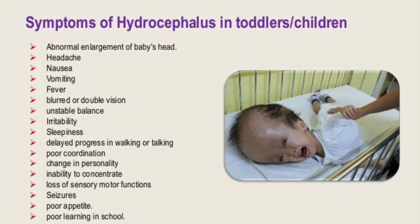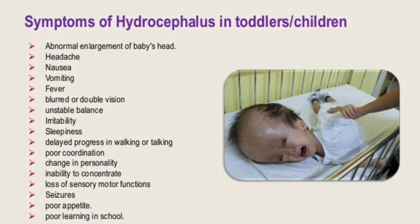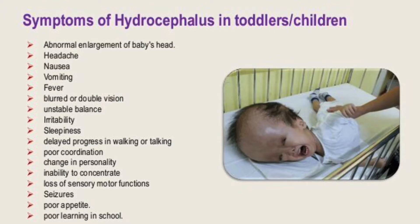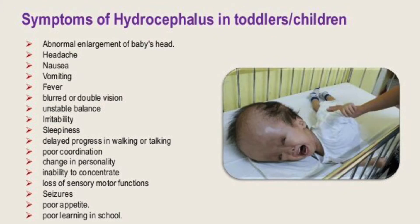In my previous video I touched on the symptoms. However, in this video I'm just going to give a refresh of the common signs — the physical signs and symptoms, and the behavioral and cognitive signs. Some of the common signs you'll see in children with hydrocephalus would be changes in the head: an unusually large head, a rapid increase in the size of the head, and a bulging or tense soft spot.